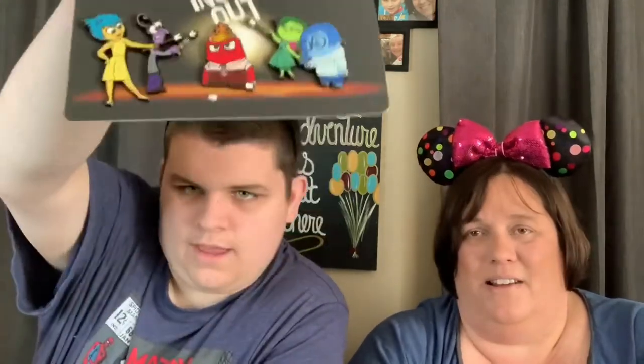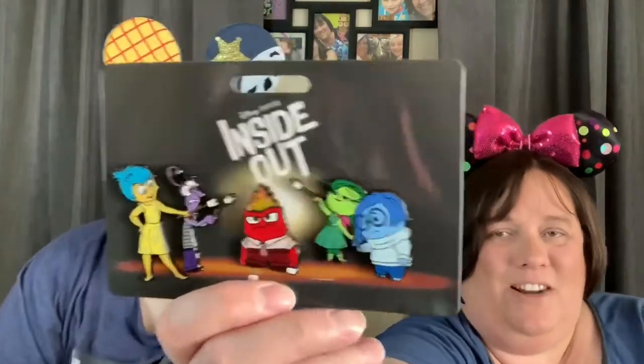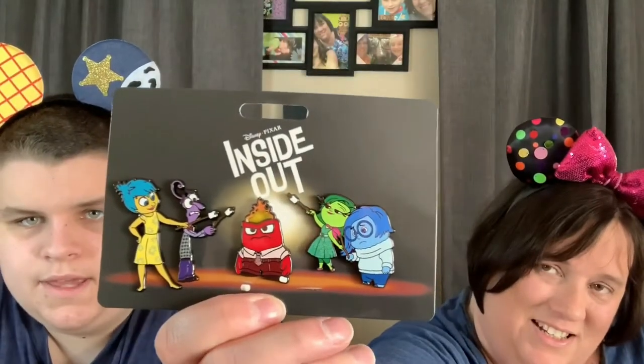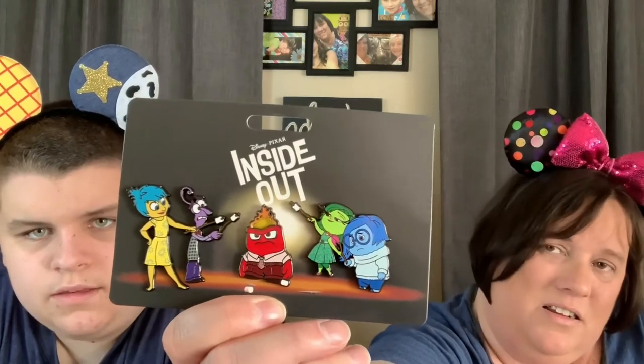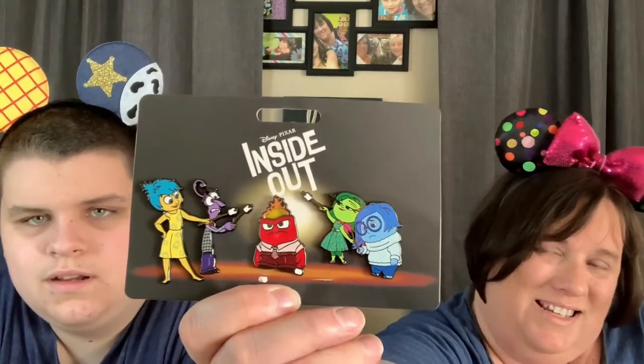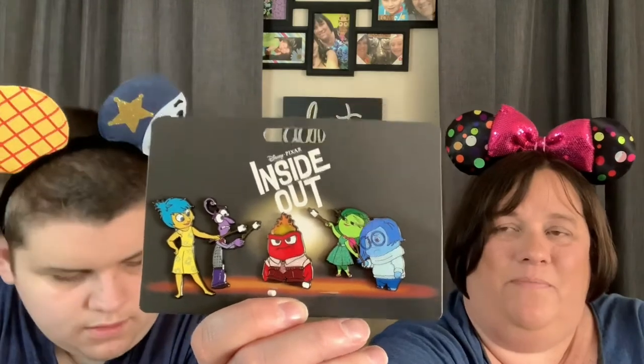Then we bought the Inside Out set. Andy picked these out — Inside Out is definitely one of our favorites. There are three pins: Joy and Fear are together, Sadness and Disgust are together, and Anger is alone. These are going to look great on the pin board. This three-pin set was also $14.99, and we spent almost exactly $100 and used $50 in coupons, so we did really well.